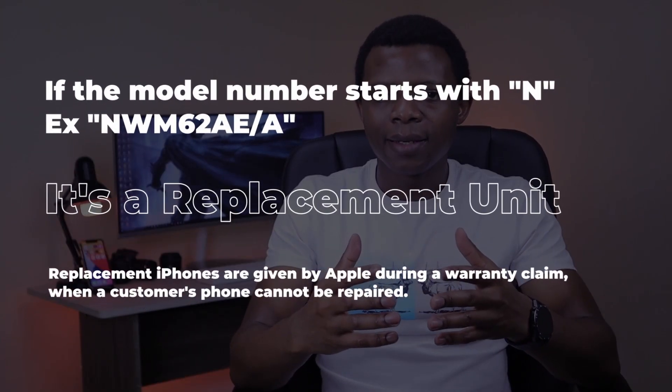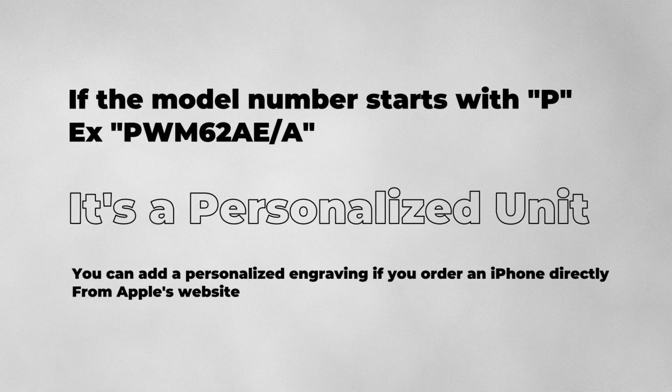If the model number starts with an N, the iPhone is a replacement unit. Such devices are usually issued as a replacement by Apple during a warranty claim.